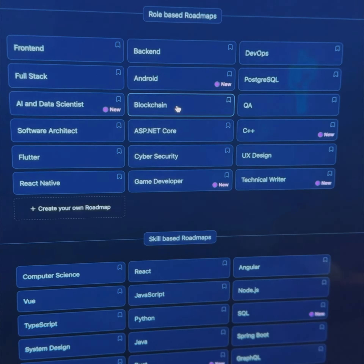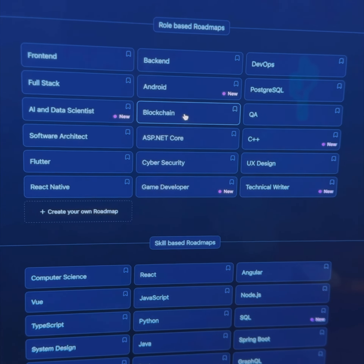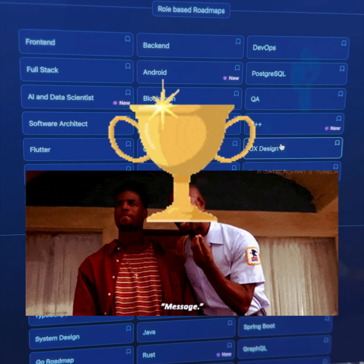Like I said, find your identity first, find a role that you want to go for. Look up what those jobs are asking for, and then come here and start your journey of the skills and things you need to get to that identity that you want to be in tech.